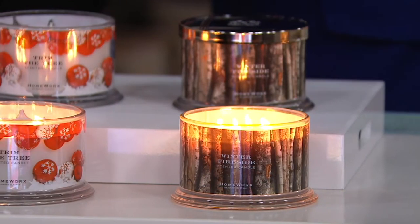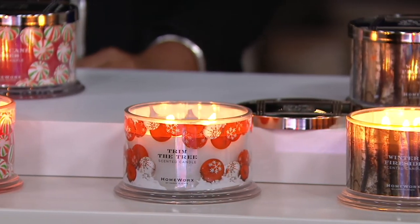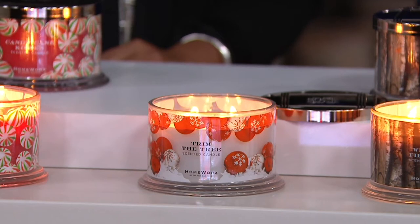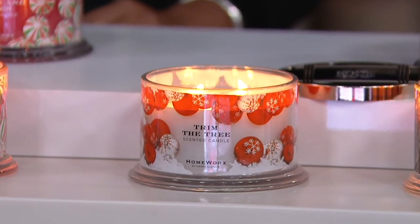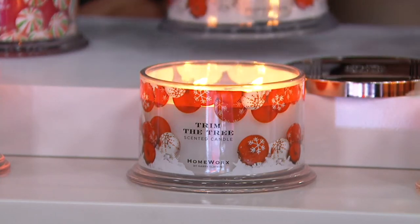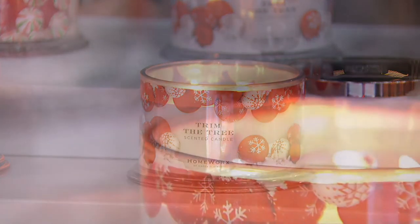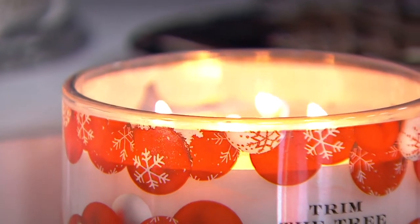Then we go to the next one: Trim the Tree. I love Trim the Tree — it's a fruity tree moment. It's malt spices, roasted apple, pine, brandied cranberry, a little schnapps, and blood orange. I love this scent so much. I'm using it right now, this time of year, because of the fruitiness. It just makes me feel autumnal into the holidays.